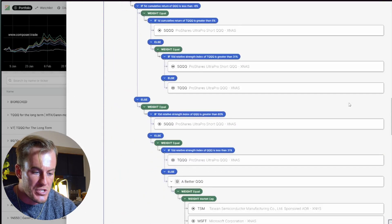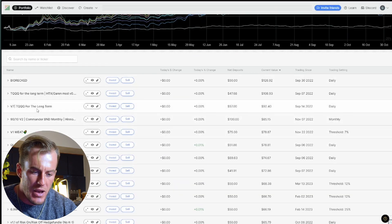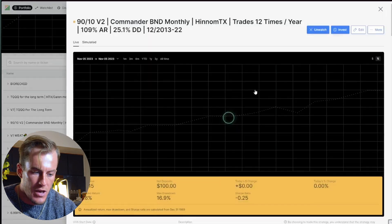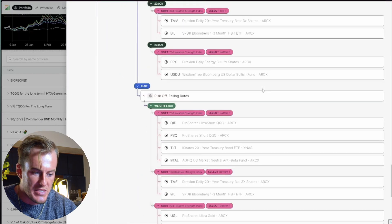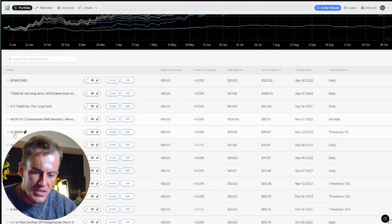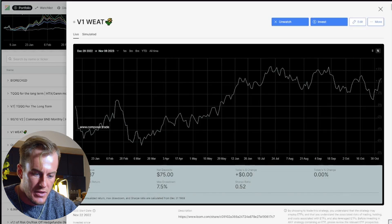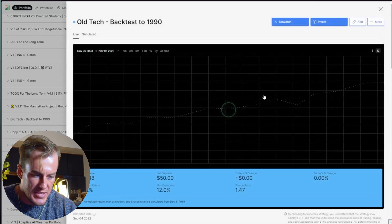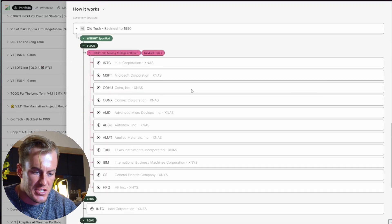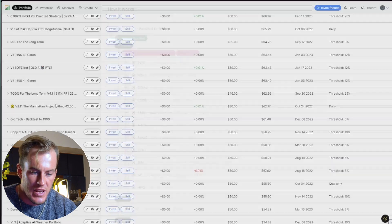Those are two strategies that have been performing really well. If I open up the top-performing strategies and scroll through, you don't even have to look at the logic — just pay attention to how long the logic pieces are. They're not terribly complex. This one is basically just a bunch of sort functions — it looks long but it's just a bunch of tickers. Here's one of the simplest ones that's actually pretty profitable: it's up 29% and it's literally just a basket of tickers.